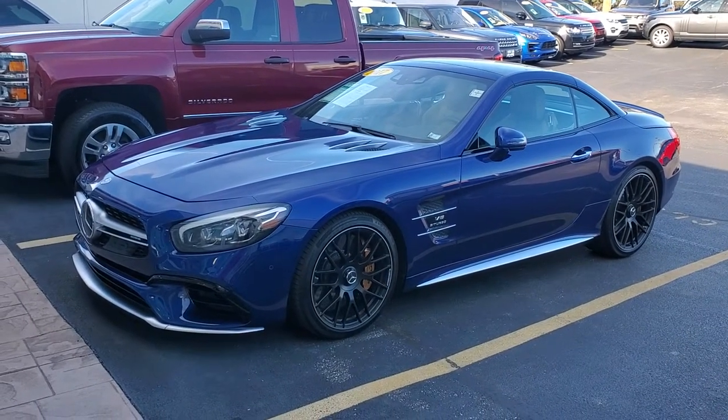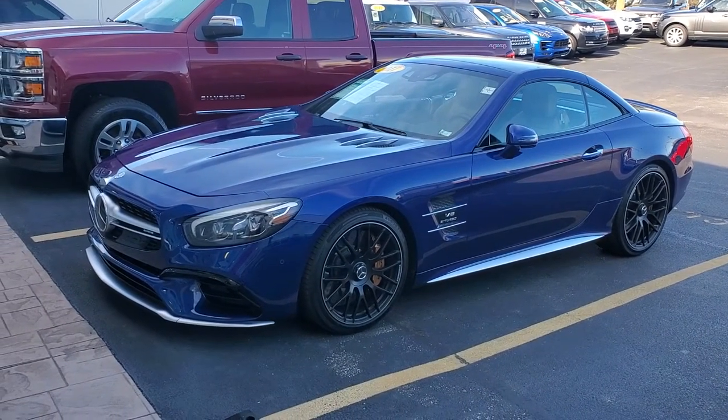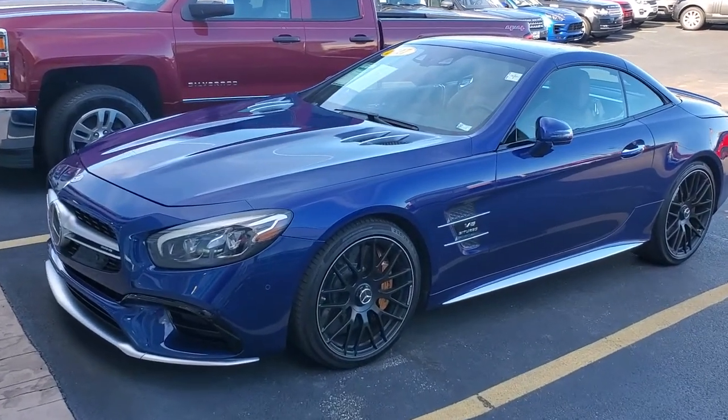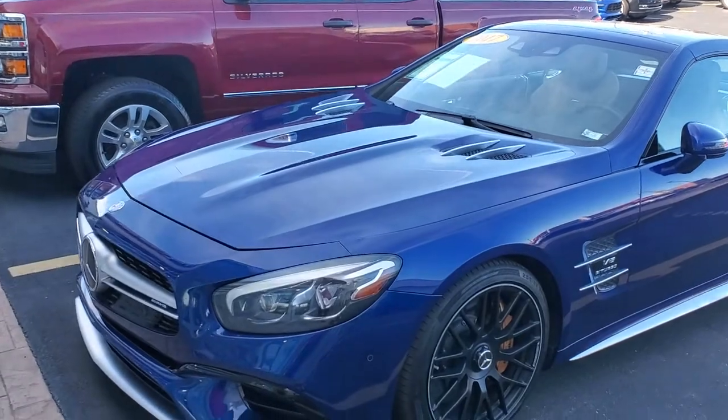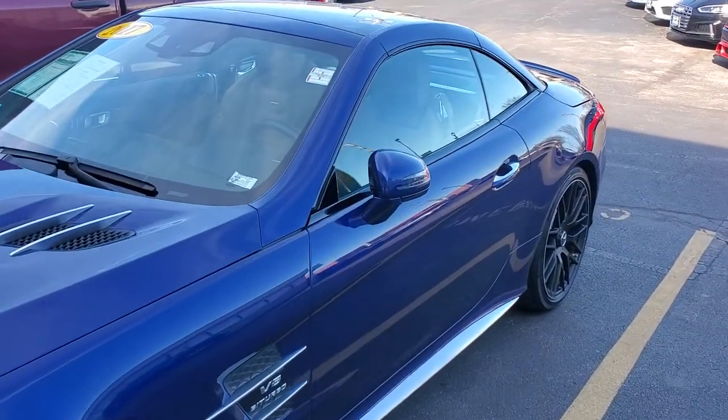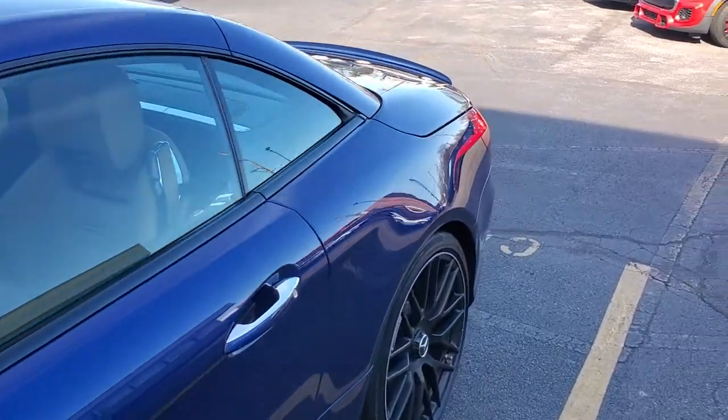Quick walk-around video of a 2017 SL63 AMG. The vehicle just got back from paint correction, so it's looking very, very good. I'll do another video in the sun. Just want to go around real quick and show you what I got.